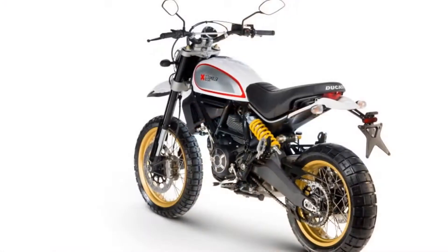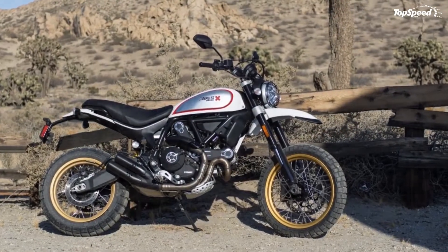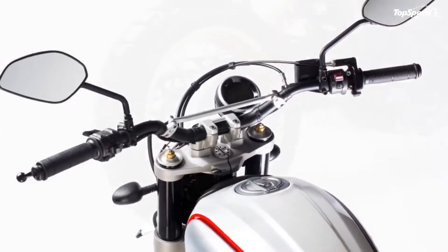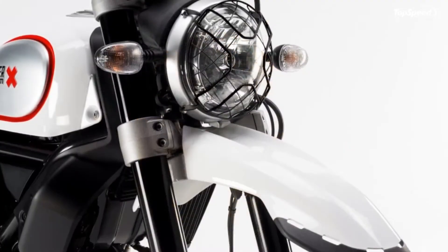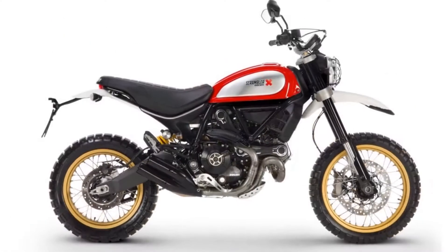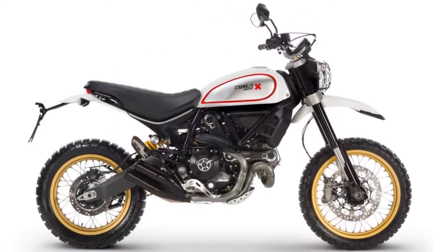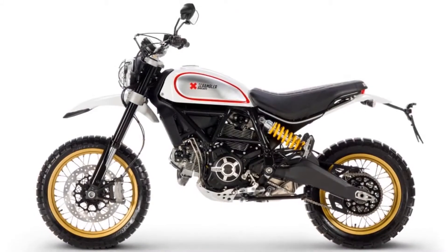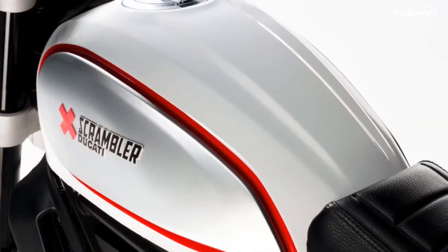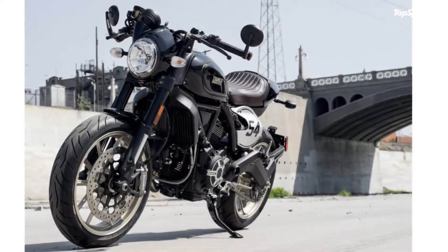The dyno registers plenty of horsepower and torque for gobs of fun on any surface. We have an updated engine from last year, but the changes were only to meet Euro 4 emission standards. It's still the proven air-cooled L-twin that powers the rest of the scrambler range. Desmodromic timing controls the two-valve heads with a 50mm throttle body managing induction. The 88mm bore and 66mm stroke gives an over-square 803cc displacement with an 11-to-1 compression ratio, requiring at least mid-grade fuel. The mill produces 50 pound-feet of torque at 5,750 RPM and 75 horsepower at 8,250 RPM on a bike that weighs in at 414 pounds soaking wet.